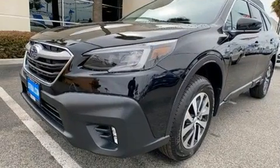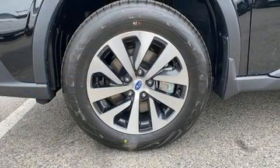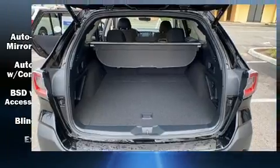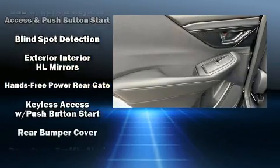Subaru ensures the safety and security of its passengers with equipment such as dual front impact airbags with occupant sensing, airbag head curtain airbags, traction control, brake assist, a panic alarm, an emergency communication system, and four-wheel disc brakes with ABS.